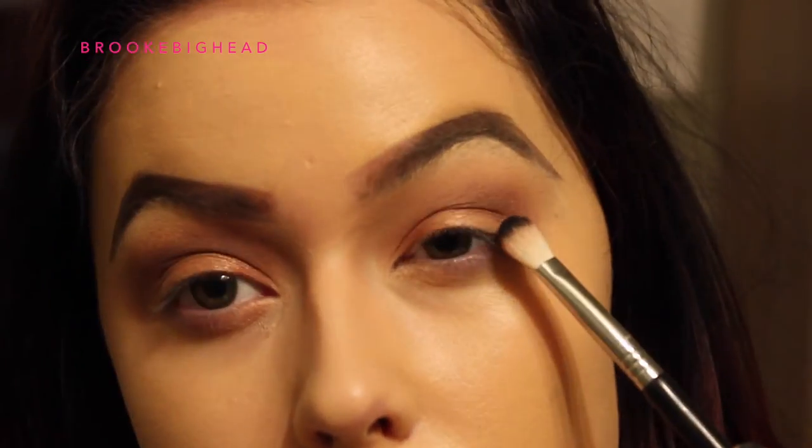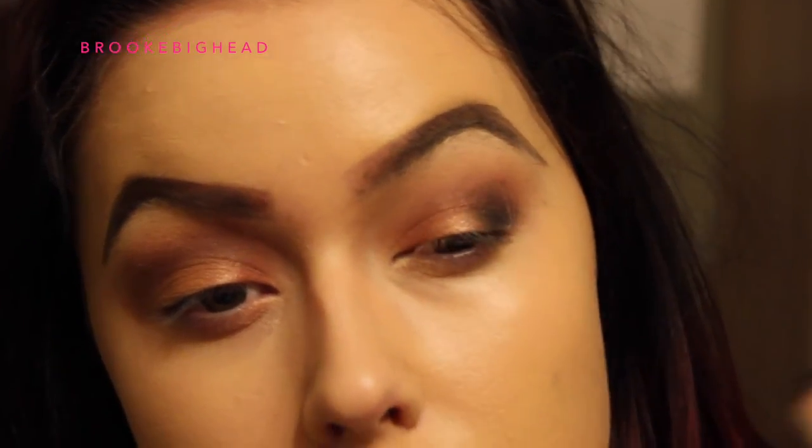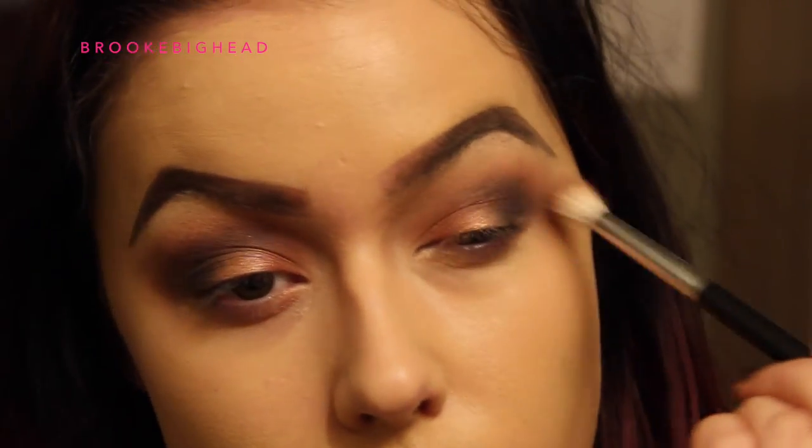Then I'm taking Ebony and placing that just at the very outer edges of my eye to really darken it up and finalize the eyeshadow.